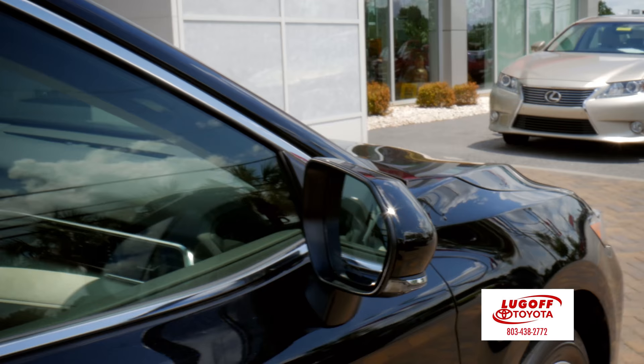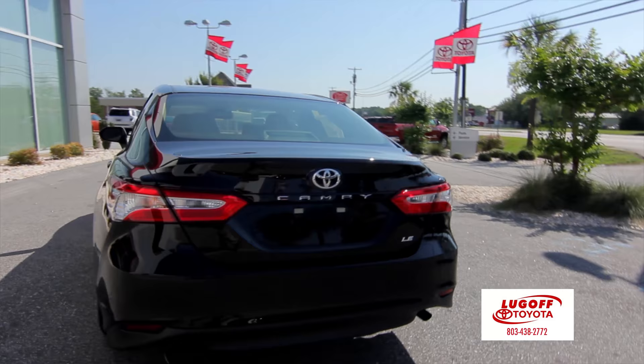LED headlights are now standard on all trim levels, as well as navigation. You can get navigation on any Camry nowadays.